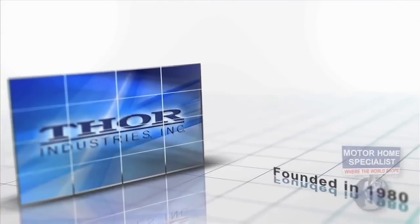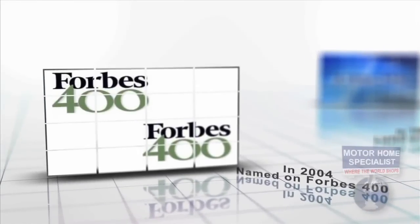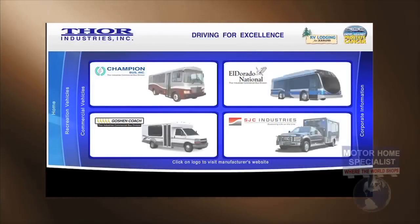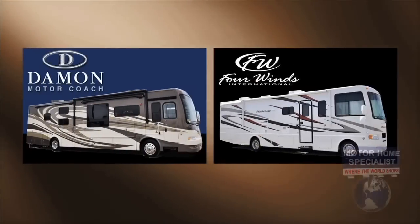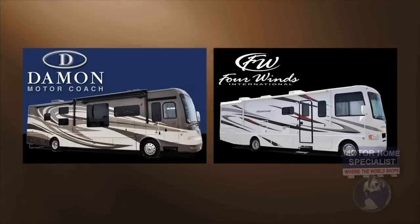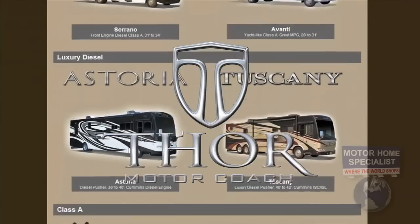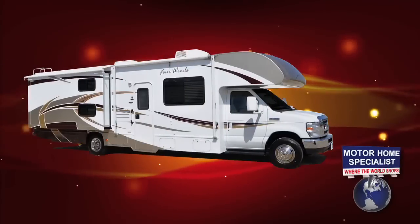Thor Industries was founded in 1980. In 1986 they were listed on the New York Stock Exchange and in 2004 they were named to Forbes' prestigious Platinum 400 list of companies. They are the world's largest manufacturer of recreational vehicles and a major builder of commercial buses and ambulances. Thor's motorized division includes two of the most popular names in recreational vehicles: Four Winds International and Damon Motor Coach. Recently, Four Winds and Damon merged to become Thor Motor Coach, the number one retail selling motorhome manufacturer in North America, with an incredibly diverse selection including B Plus, Sprinter Diesel, and Class C motorhomes.